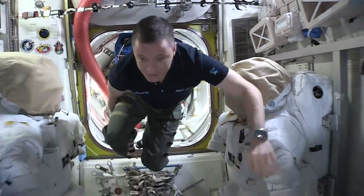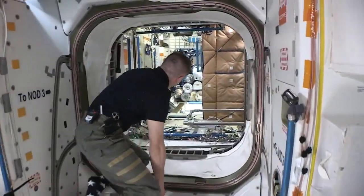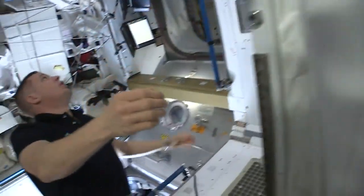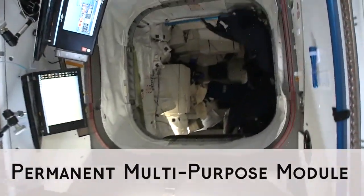Over here we have our treadmill, which you have seen before. Right here we have our toilet — the super space toilet, or outhouse, as we lovingly call it. We have the ARED, which you've seen before from Peggy's video. This is the PMM, where we store a ton of stuff.